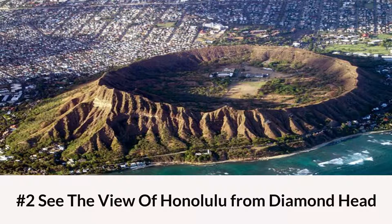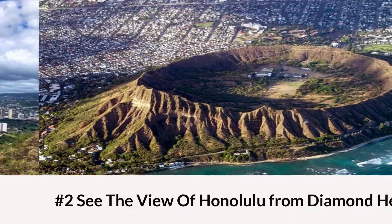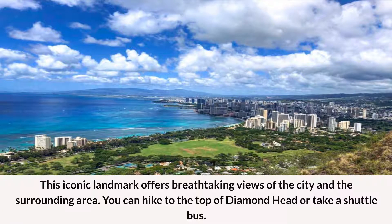Number 2: See the View of Honolulu from Diamond Head. This iconic landmark offers breathtaking views of the city and the surrounding area. You can hike to the top of Diamond Head or take a shuttle bus.